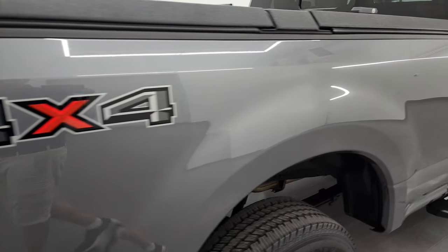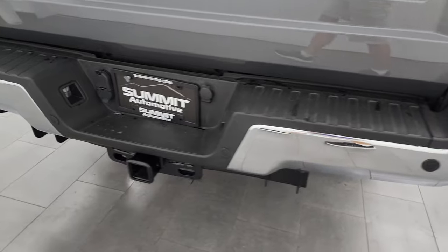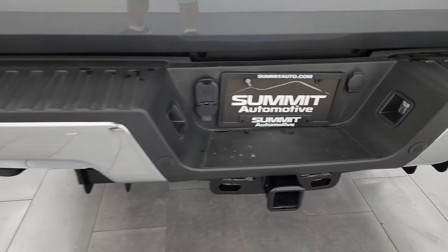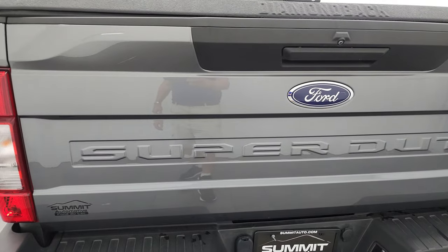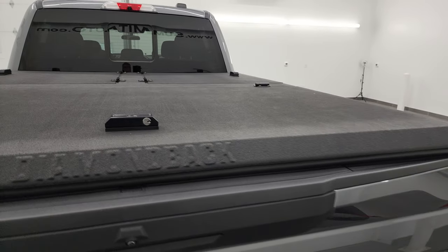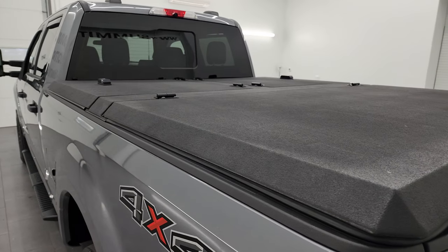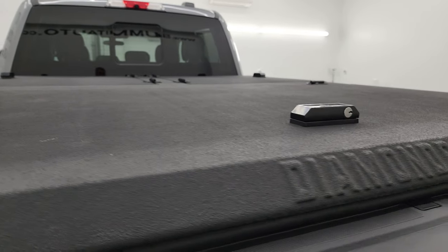Passenger side box has no dents or dings. Coming around to the back, the rear bumper is in great shape and does have backup parking sensors. Full towing package of course, with receiver hitch, 4-pin and 7-pin wiring. The tailgate is in excellent condition. And kind of the elephant in the room — this one has a Diamond Back hard tonneau cover. It's kind of a cargo management system and it's pretty cool.